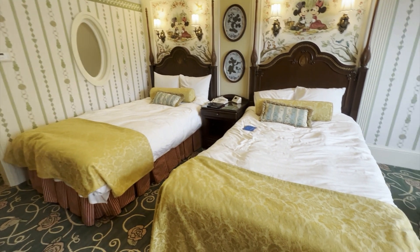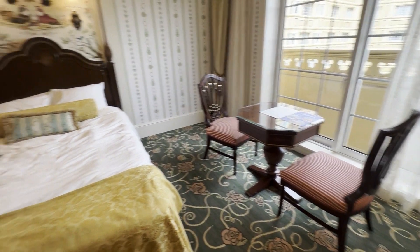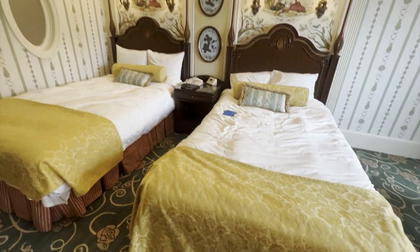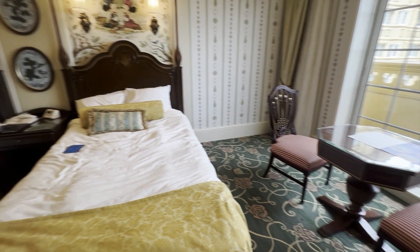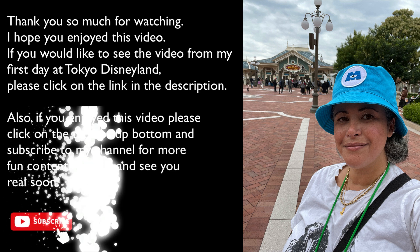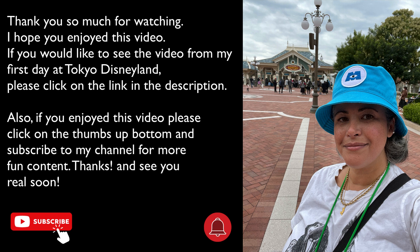All right, that's our room tour — thank you so much! You may have noticed I'm doing this room tour after I've stayed in the room. The reason is I like to give you information about my stay as I do the tour. Also selfishly, doing it at the end helps me pack and make sure I don't leave anything — so thanks for helping me with that. If you'd like to see the video from my first day at Tokyo Disneyland, please click the link in the description. If you enjoyed this video, please click the thumbs up button and subscribe to my channel for more fun content. Thanks so much and see you real soon!